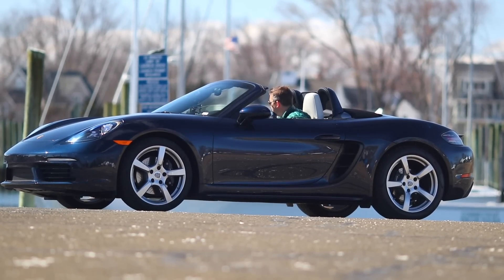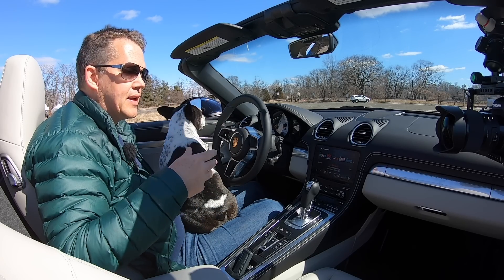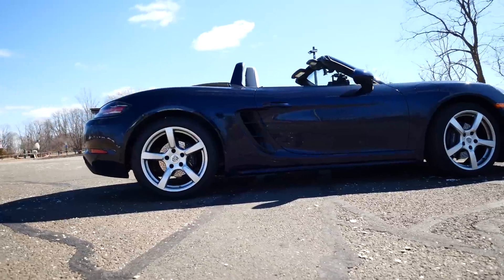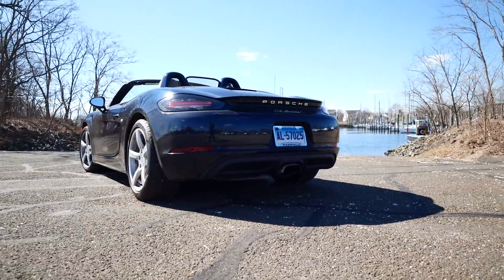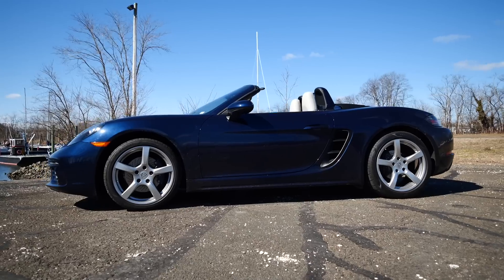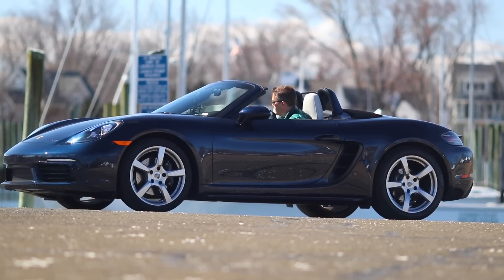The 718 is an interesting car because it was released in 2016, and really it was an update of the 981 — the same platform, which was the naturally aspirated six-cylinder version. Porsche are very predictable on their releases: every seven years they release a new generation, and at the four-year mark they do a refresh, just like the 991.1 and 991.2. With the Boxster and Cayman we were expecting an update, and what we got was really the switch to a four-cylinder engine, a more modern PCM, and a few other changes.